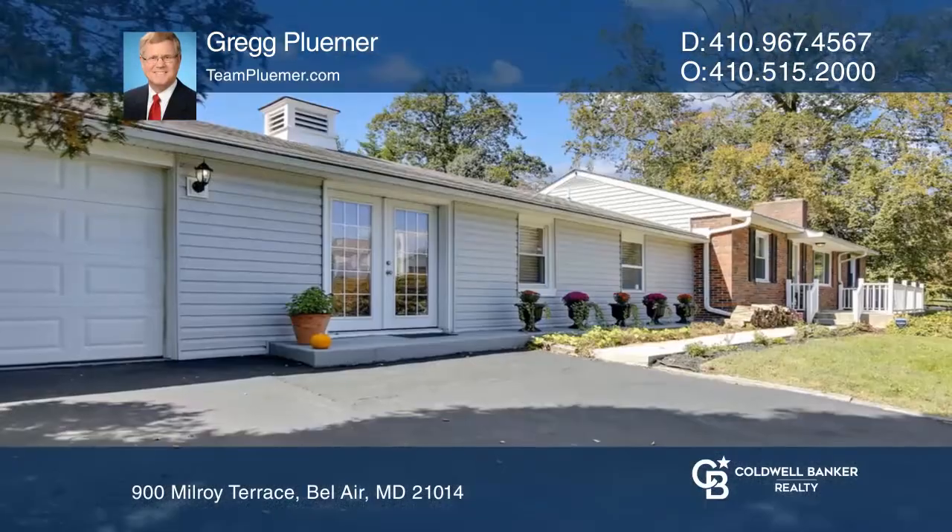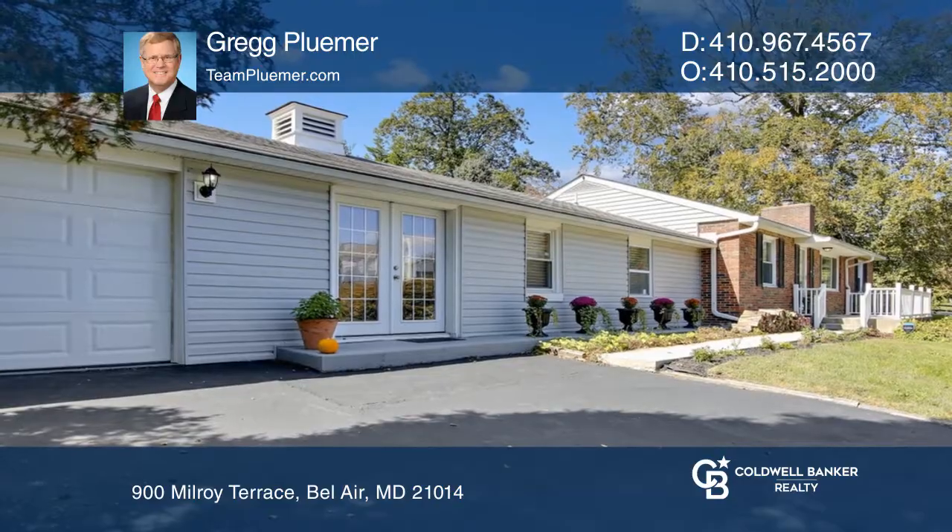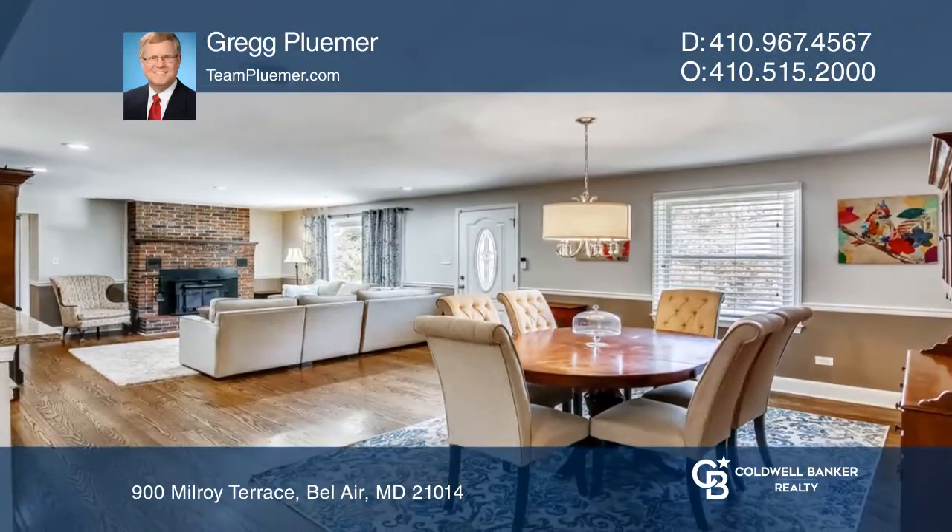Renovated in 2018, this unique rancher is perfect for one floor living. Features two living rooms, two fireplaces and a garage.